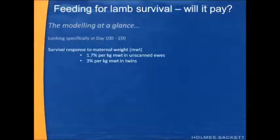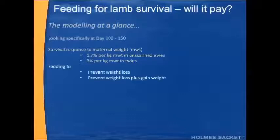We're going to be looking at survival response to maternal weight. When I say maternal weight, that is the weight or the change in weight of the ewe, excluding the growing fetus inside her. We're assuming from past work that we're going to get a 1.7% increase in survival per kilogram of maternal weight in unscanned ewes, and a 3% per kilogram of maternal weight in twins.